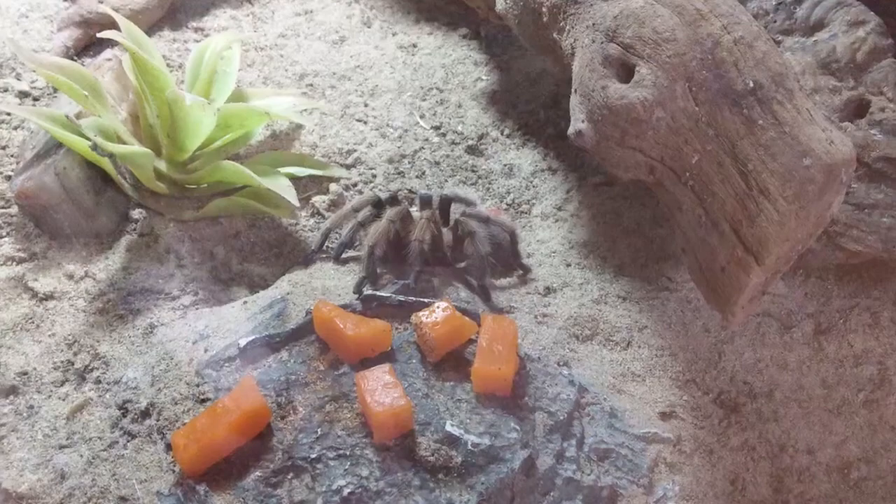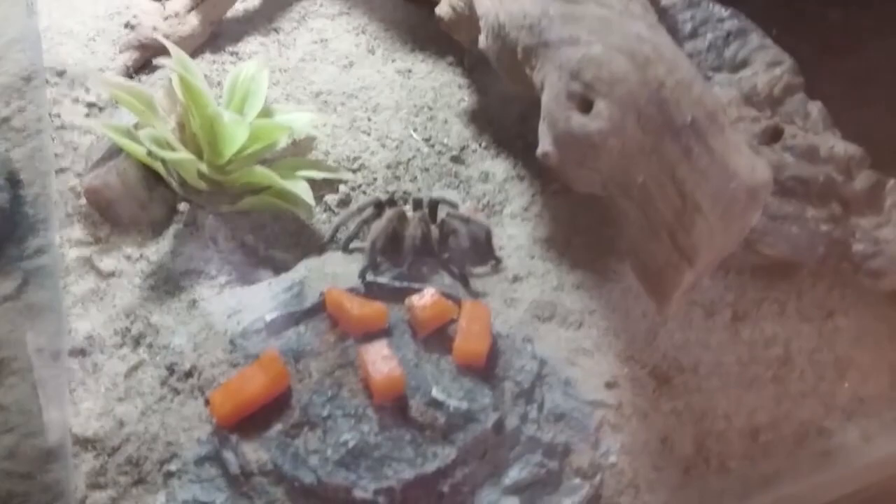It has two desert hairy scorpions from southern Arizona on exhibit. One of the scorpions' name is Duster; the other one does not have a name because it has never been adopted. And the tarantula — her name is Betty.